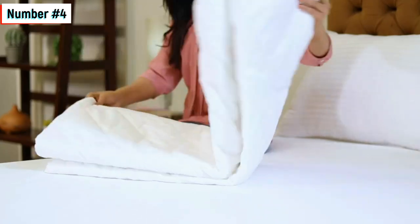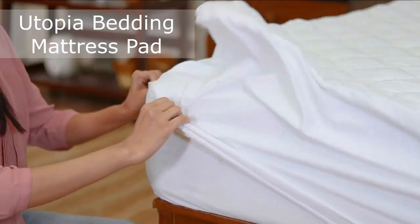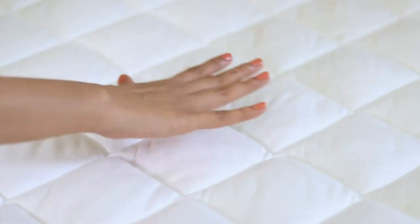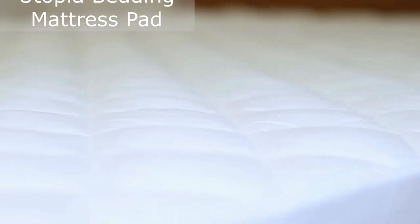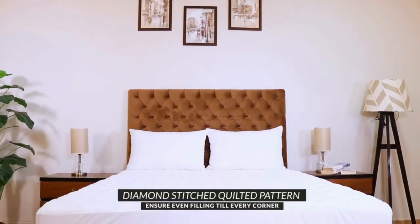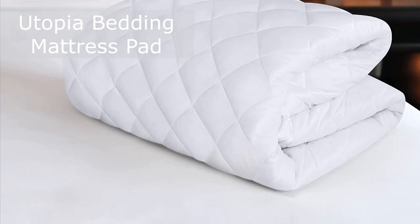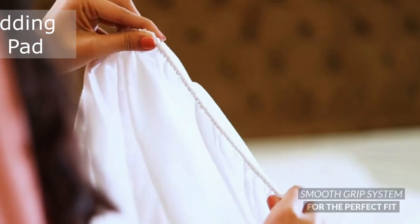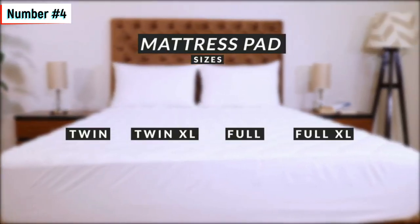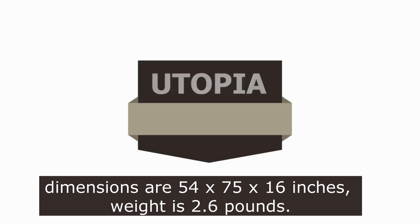Number four: the Utopia Bedding Quilted Fitted Mattress Pad is a full-size mattress pad designed to provide a comfortable and high-quality sleeping experience. Measuring 54 x 75 inches, the pad fits mattresses up to 16 inches deep and has an elastic fitted closure to keep it securely in place. The pad is made of 100% microfiber fabric and is filled with high-loft polyester fiber fill for added comfort and softness. The quilted diamond pattern design and walls between the top and bottom layers prevent the filling from clumping and shifting, ensuring even distribution for pressure point relief. The pad is also machine washable and easy to maintain, though it is not waterproof or spill proof. The product is manufactured by Utopia Bedding. The thread count is 144, the dimensions are 54 x 75 x 16 inches, and the weight is 2.6 pounds.